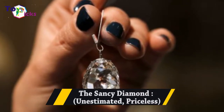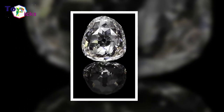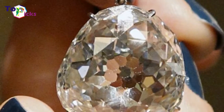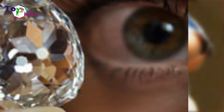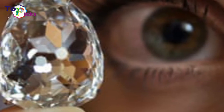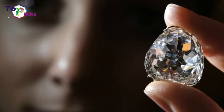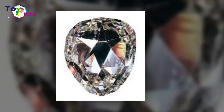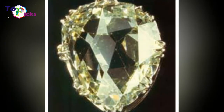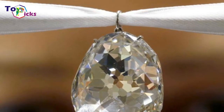The Sancy Diamond — unestimated, priceless. The Sancy Diamond is a 55.23-carat pale yellow diamond that was once famously owned by the Great Mughals. It is believed to be of Indian origin, and is the first large diamond to be cut with symmetrical facets. The stone is also unusual because it has no pavilion — just a pair of crowns, one on the other. This historical diamond is now kept in the French crown jewel collection housed at the Louvre.